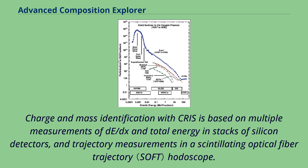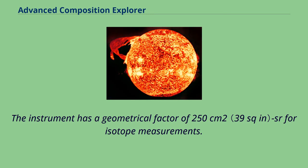Charge and mass identification with CRIS is based on multiple measurements of dE/dX and total energy in stacks of silicon detectors, and trajectory measurements in a scintillating optical fiber trajectory hodoscope. The instrument has a geometrical factor of 250 square centimeters SR for isotope measurements.